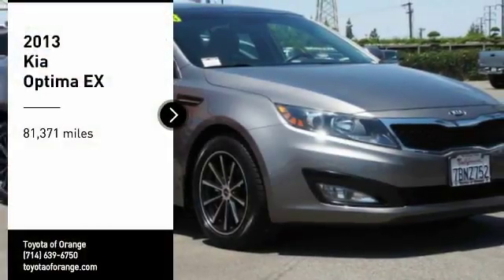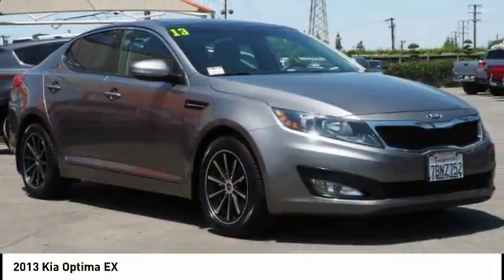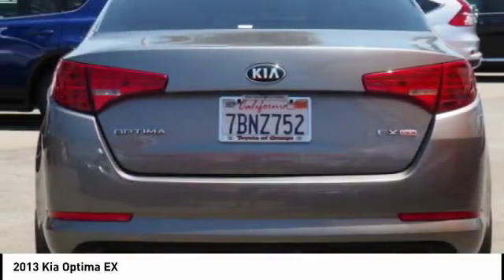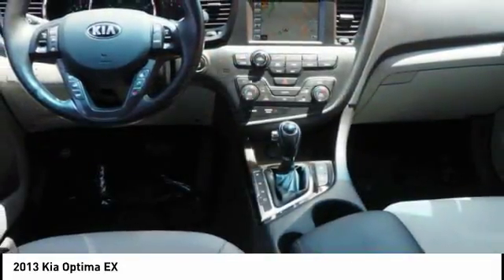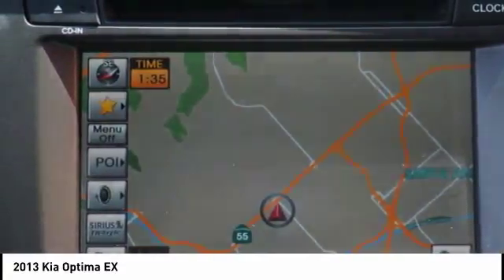Take a ride in the 2013 Optima. The all-new Kia Optima offers a new level of style and performance features from Kia. The Optima also features engine management systems like direct injection and turbocharging, which enhance performance without sacrificing fuel efficiency. Its smooth flowing lines speak of grace and style and offer a strong hint of European luxury.